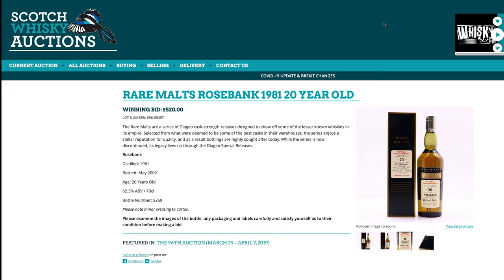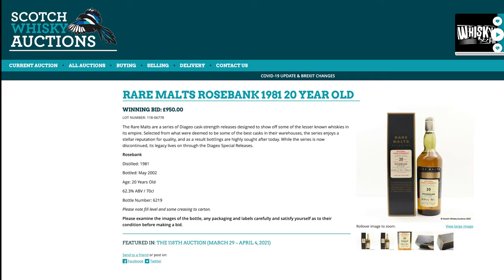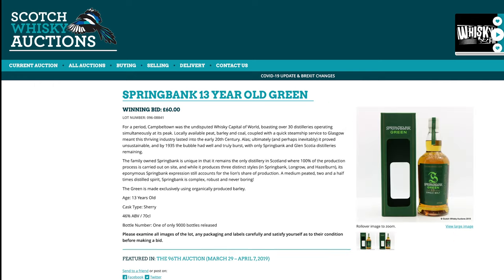Next up, Rosebank Rare Malts — £520, not a cheap bottle of whiskey. And of course today it is still not cheap, because it is now £950 for that same bottle.